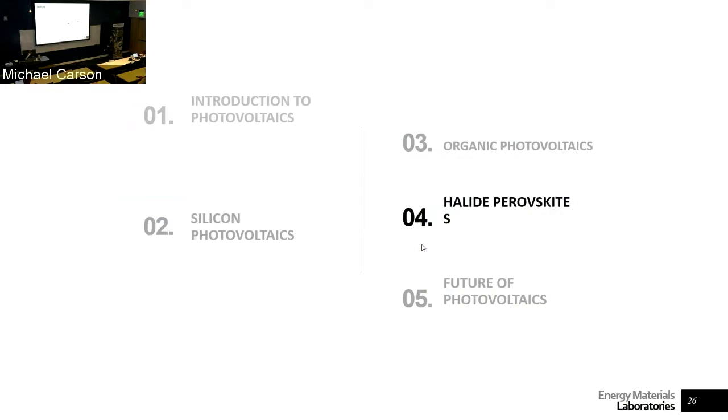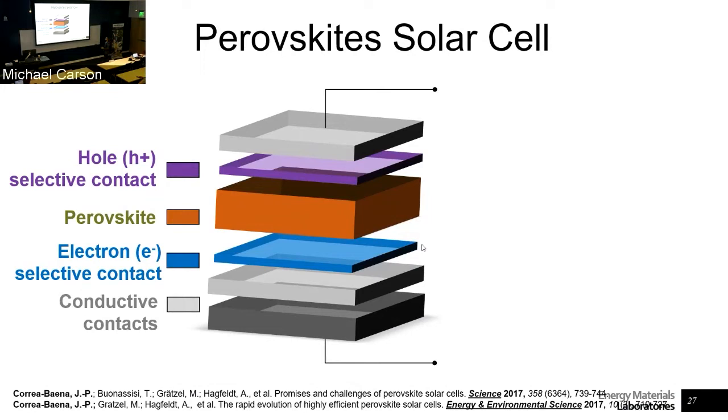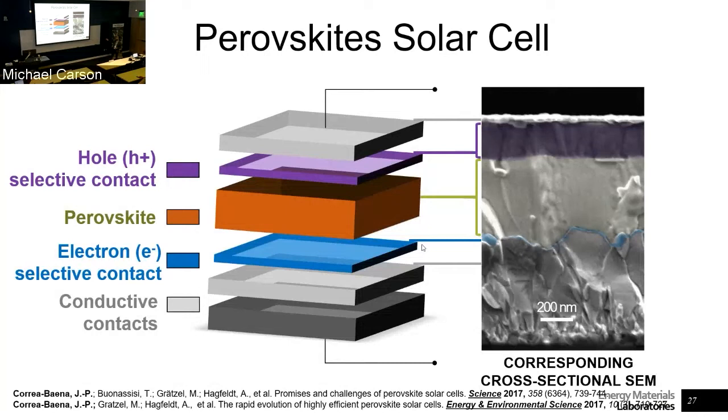Now, perovskite solar cells — this is the research that my group does. We have a solar cell stack with two different charge carrier transport layers that sandwich this perovskite material in the middle. This is the cross-sectional SEM of that device. We have an organic material and an inorganic electron-selective contact — tin oxide — sandwiching this perovskite. Photons are absorbed by the perovskite and extracted as free carriers via conduction and valence bands.